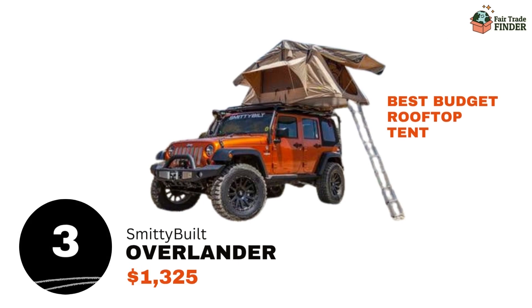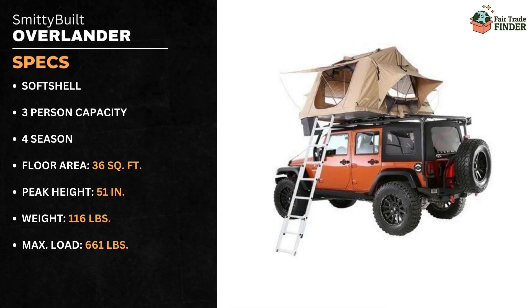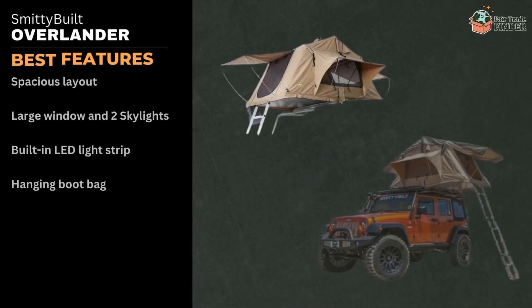Number 3 is the Smittybilt Overlander for $1,325. This is considered one of the best budget rooftop tents on the market because of its spacious layout and durable materials. This three-person, all-season tent provides 36 square feet of space, has a generous peak height of 51 inches, weighs 116 pounds, and has a maximum load of 661 pounds. This tent can support more weight than any other on our list.